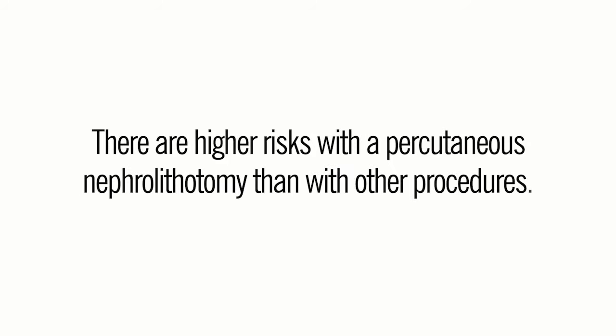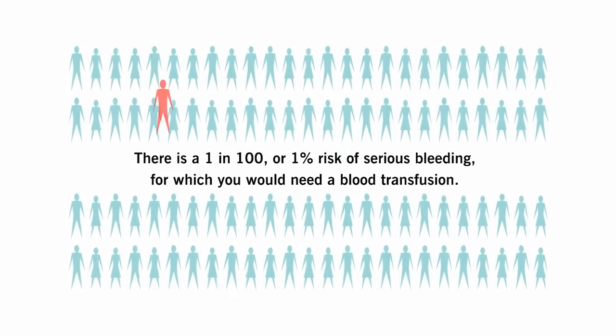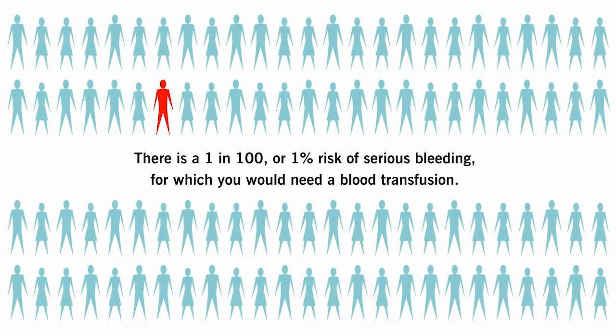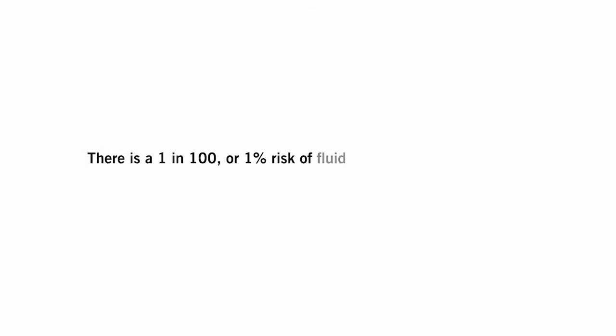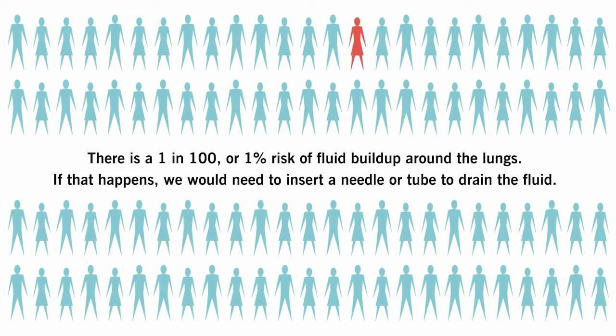These are the risks of percutaneous nephrolithotomy. There are higher risks with a percutaneous nephrolithotomy than with any other procedures. There is a 1 in 100 or 1% risk of serious bleeding, for which you would need a blood transfusion. There is a 1 in 100 or 1% risk of fluid buildup around the lungs.